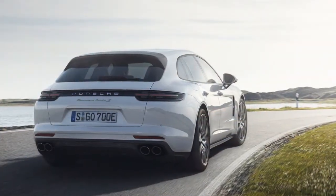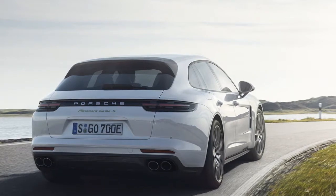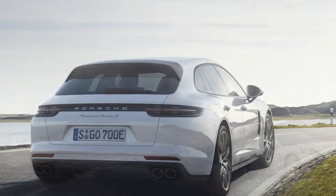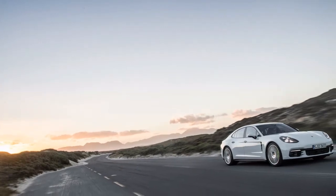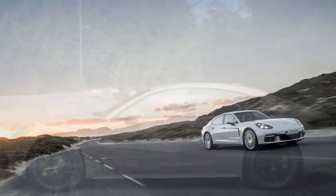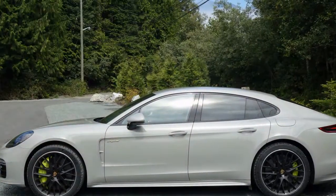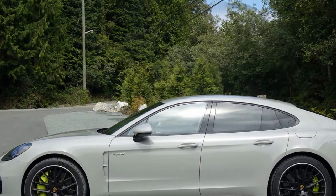All models have standard forward crash warnings and automatic emergency braking, which can prevent collisions or limit the speed of impact. All-wheel drive is standard on everything except the base model. A rear-view camera is standard, though active lane control and adaptive cruise control sit on the options list.